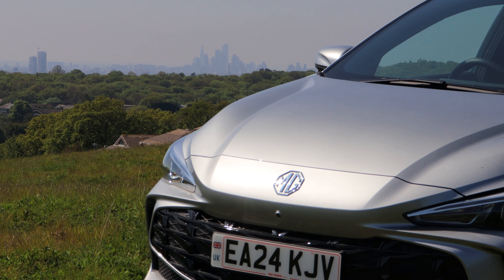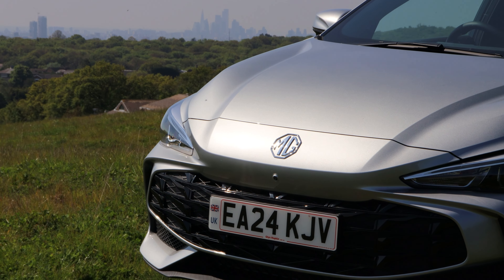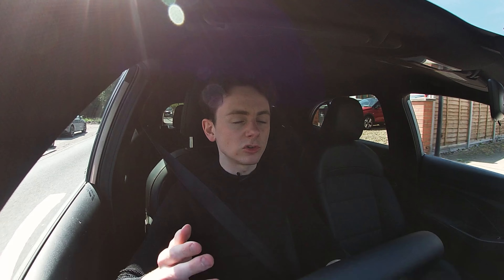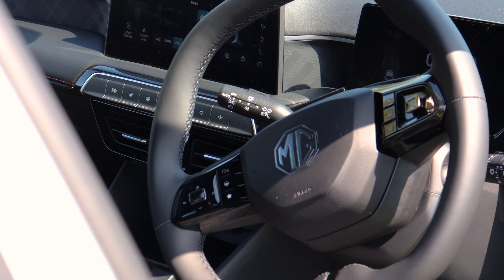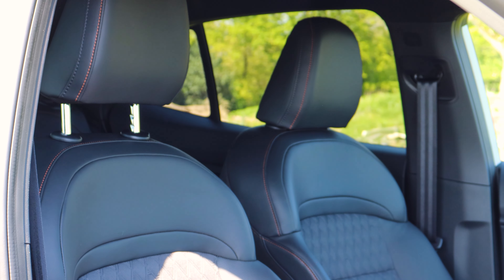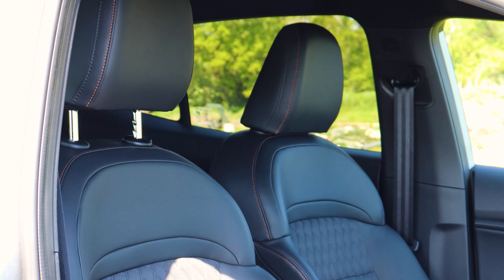Here is the all new MG3 Hybrid Plus model and as you can see it is a complete redesign from the ground up, holding almost no similarities to its predecessor. They've gone away from that boxed look that you found on the older model and they've doubled down on that agility stance similar to the MG4.